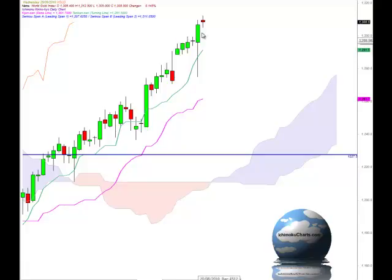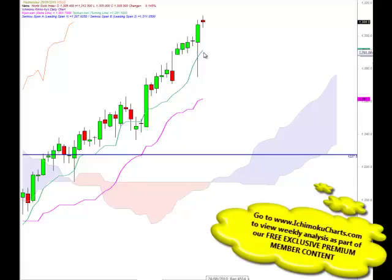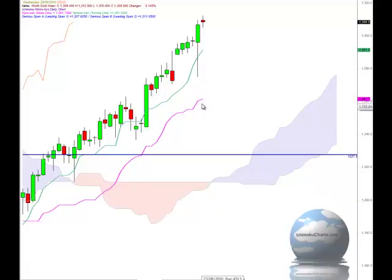We can see small wicks on the top of these candles, but there is potential for that area to now hold as support, because support and resistance can actually change character. Down below there, we do have support offered around the Tenkan Sen, which is pointing up fairly sharply and reflecting the strong upside momentum in the short-term time frame — that's at 1291. Down below there, the area around 1280, where we had this strong support coming in, will potentially offer support. And then down to the Kijun Sen around 1261.